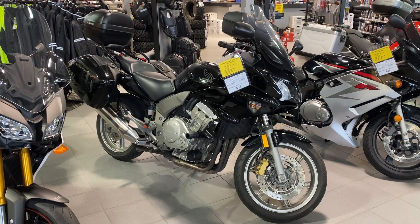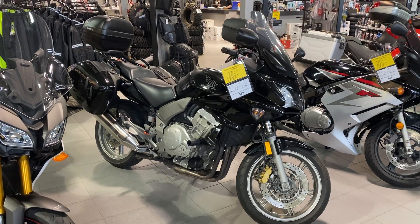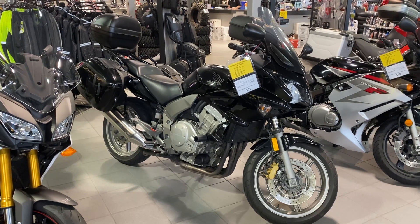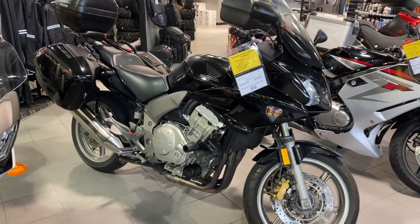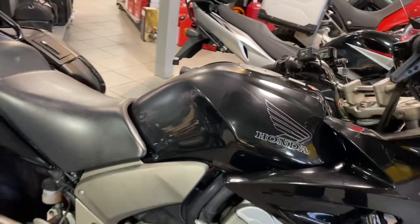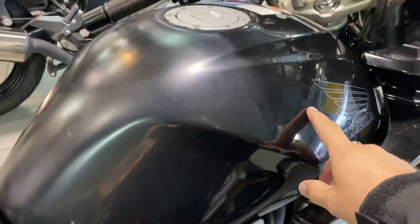Hey, good morning Peter. Tony Orlando here from VI Honda. You were inquiring about the fair condition of the CBF 1000, and I thought I would do some close-ups on some different stuff. As you come closer, I'm going to focus in on the tank and you'll see how there's a difference in the paint from this side here.